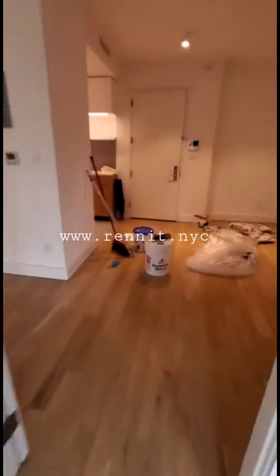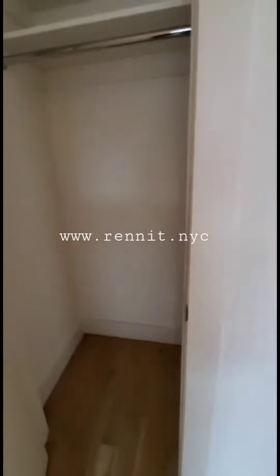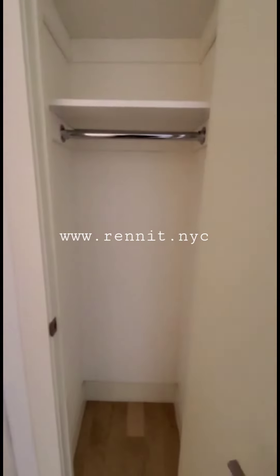There are two common closets. We got one nice and deep, shelf and hanging. Behind this door we got a second cute closet.